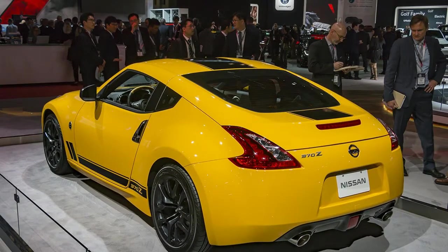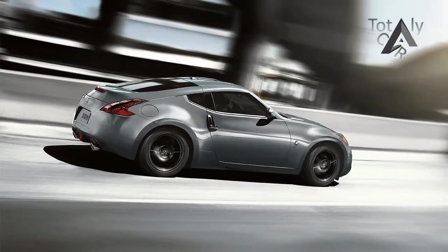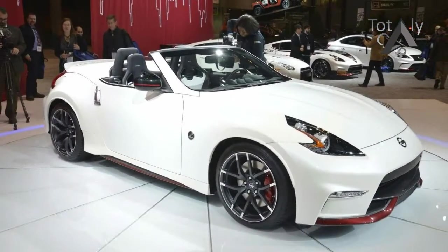New for 2018: a new 2018 Nissan 370Z Heritage Edition celebrates nearly 50 years on the market. The new Heritage Edition, which is available on the base model, features a chicane yellow or magnetic black exterior paint. Yellow cars feature black mirror caps and exterior graphics, while black cars feature silver exterior graphics. Both cars have yellow interior trim.